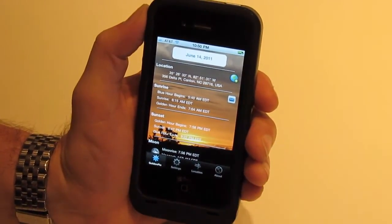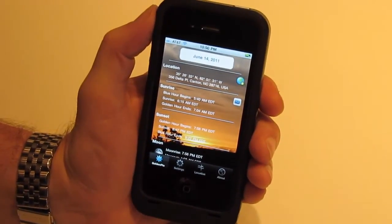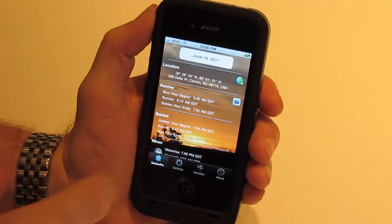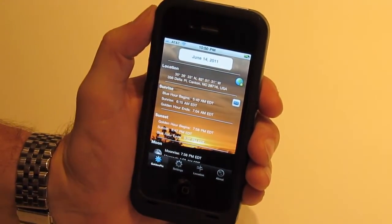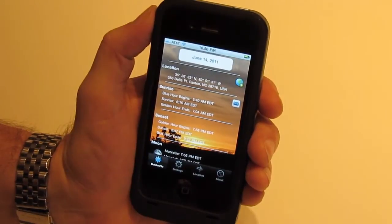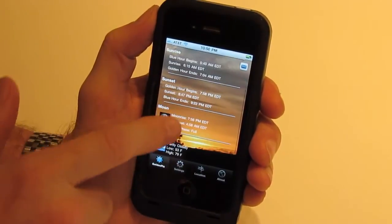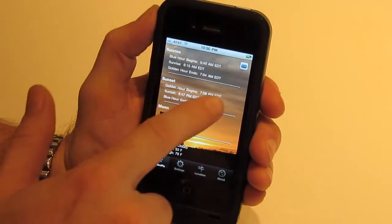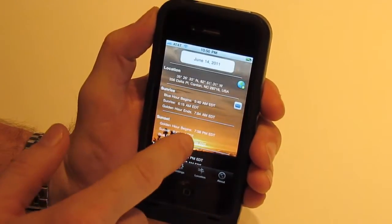This is cool if you're planning a vacation. Say you're going to Vegas this weekend and you want to plan a shot at Red Rock. You can go to the maps, look up Red Rock, change the date to next Saturday, and see what time all of these events are going to occur. Then you can even email a friend to say, hey, you want to meet here on Saturday for a photo shoot? You'll know what time you need to leave your hotel to be there ahead of time to shoot during the golden hour.